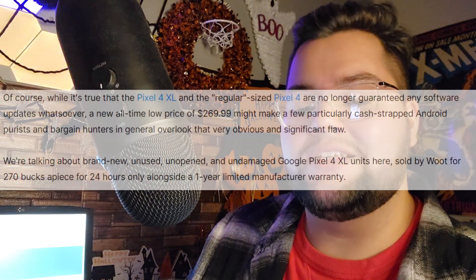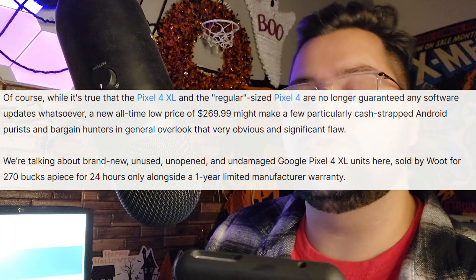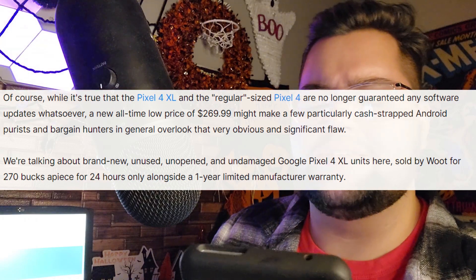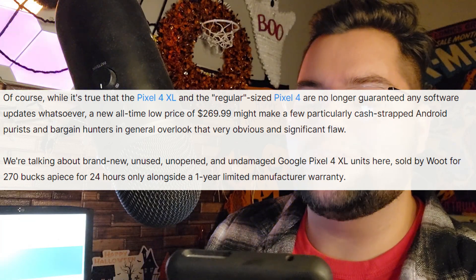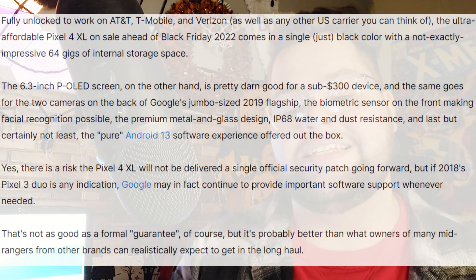This is a 2019 flagship, obviously a little bit old, but we are going to have updated software on here as well. It's true that the Pixel 4 XL and the regular Pixel 4 are no longer guaranteed any software updates whatsoever. A new all-time low price of $269 might make cash-strapped Android purists and bargain hunters overlook that significant flaw. These are brand new, unused, unopened, and undamaged units sold for only $270 for 24 hours only, alongside a one-year limited manufacturer warranty, and fully unlocked to work on AT&T, T-Mobile, and Verizon.